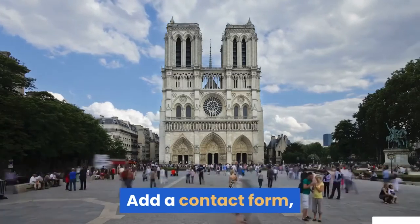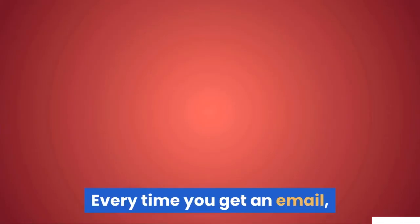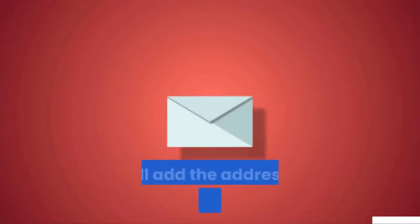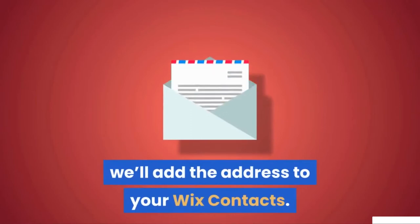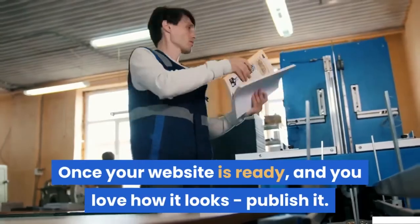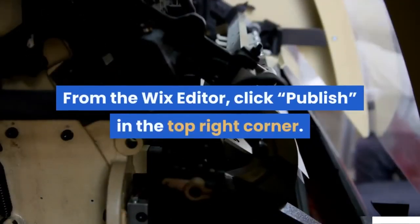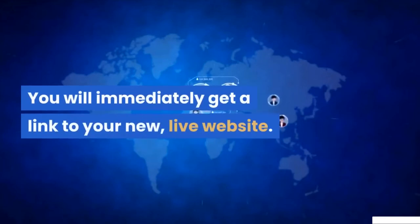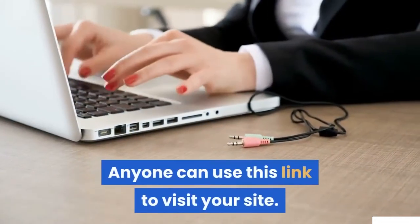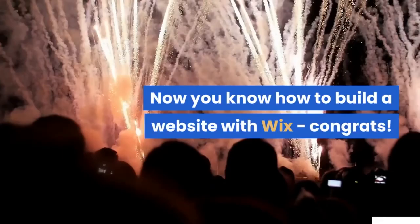Add a contact form so visitors can easily message you right on your website. Every time you get an email, we'll add the address to your Wix contacts. Once your website is ready and you love how it looks, publish it. From the Wix editor, click Publish in the top right corner. You will immediately get a link to your new, live website — anyone can use this link to visit your site. Now you know how to build a website with Wix, congrats!